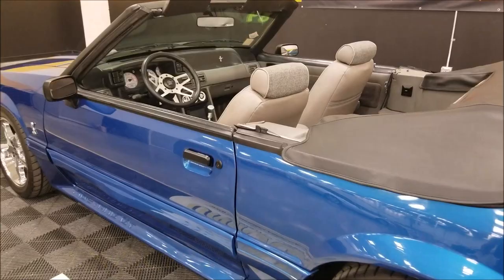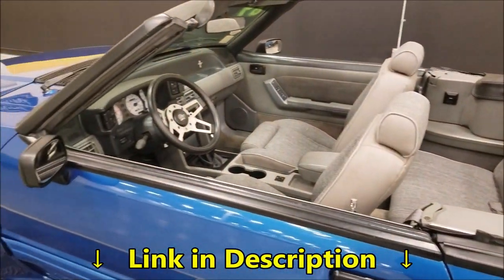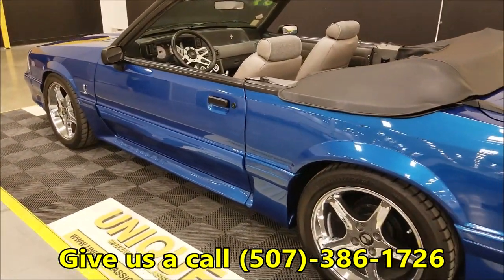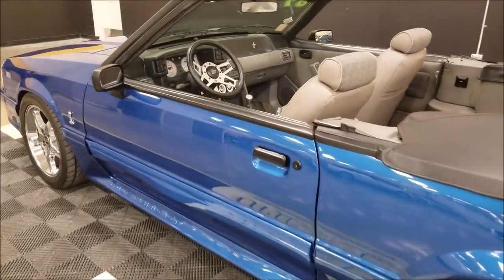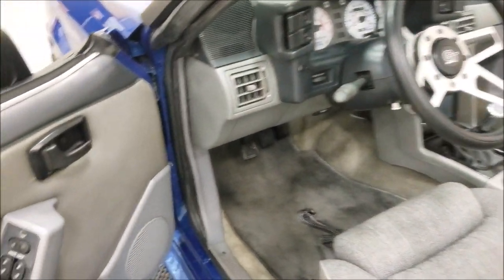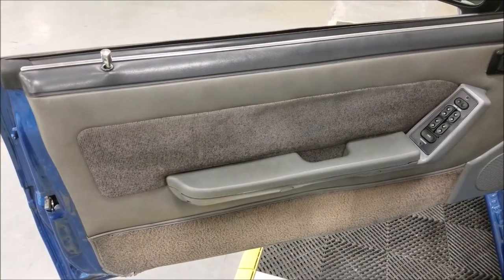Fire this up — it's a nice sounding, nice running car. New window regulators were put in so the windows go up and down and work properly, fitting into the convertible top as well. The previous owner just had that done, so there's been some nice maintenance work done to get this car where it needs to be.